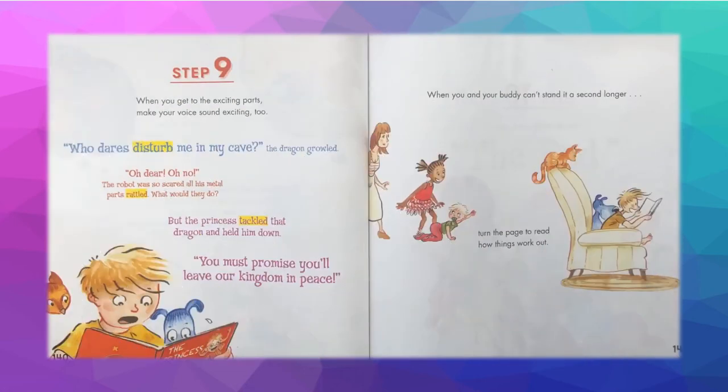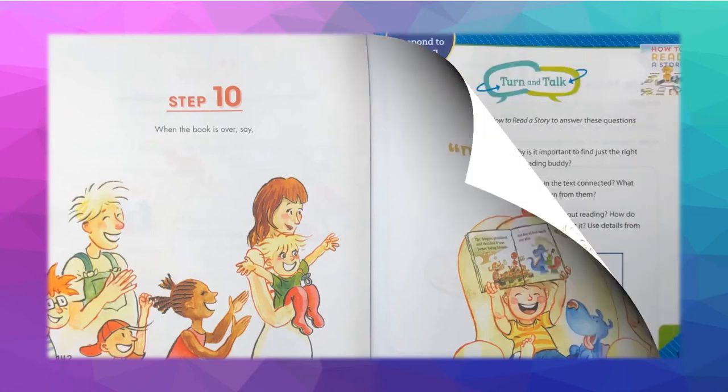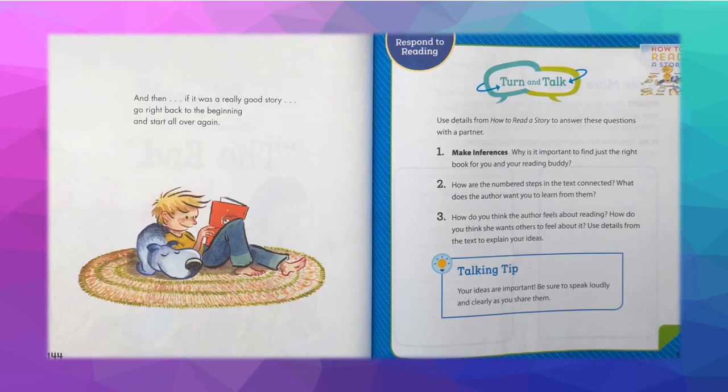Step 9: When you get to the exciting parts, make your voice sound exciting too. 'Who dares disturb me in my cave?' the dragon growled. 'Oh dear! Oh no!' The robot was so scared all his metal parts rattled. But the princess tackled that dragon and held him down. 'You must promise you'll leave our kingdom in peace.' When you and your buddy can't stand it a second longer, turn the page. Step 10: When the book is over, say 'the end,' and then, if it was really a good story, go right back to the beginning.